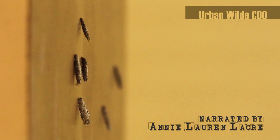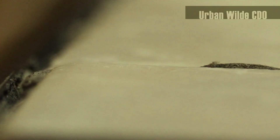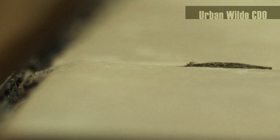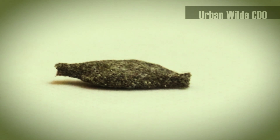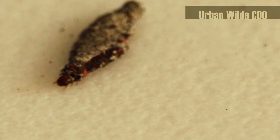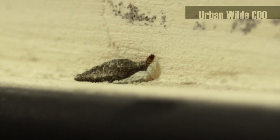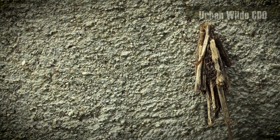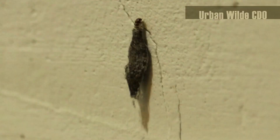Have you ever wondered what those pumpkin seed-like things hanging on the walls and corners around your house are? Well, some of those are actually alive, or at least used to be. A case belongs to a worm-like caterpillar hidden inside it. It is called a household case bearer, sometimes inaccurately referred to as a plaster bagworm, which is the true name of another insect. It is a moth species in its larval stage.